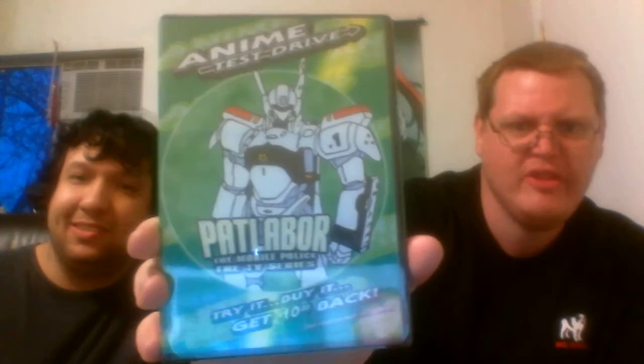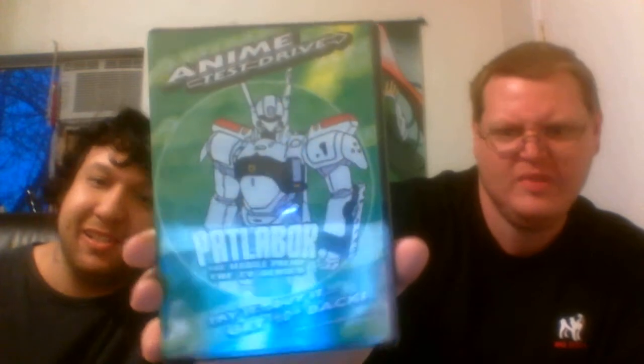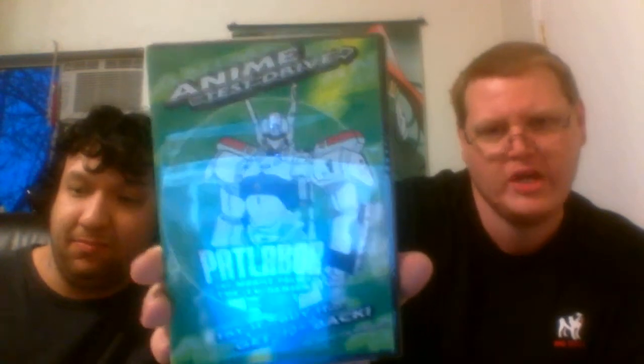And then we have anime test drive — something we're not sure what it's about, but for $0.99, might as well check it out.